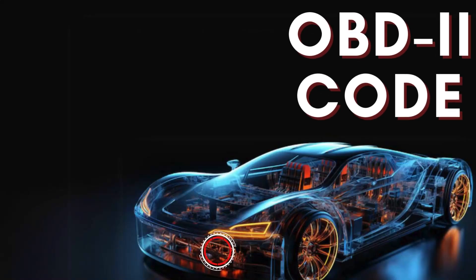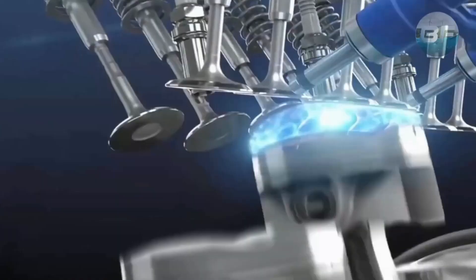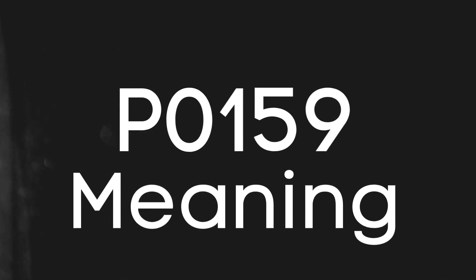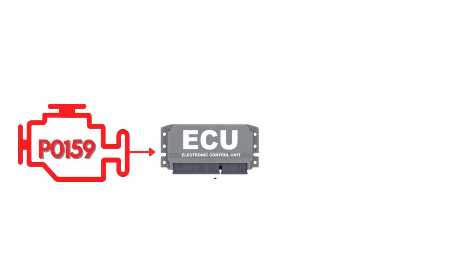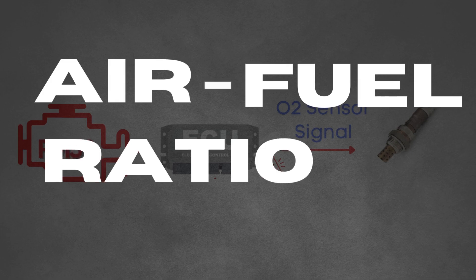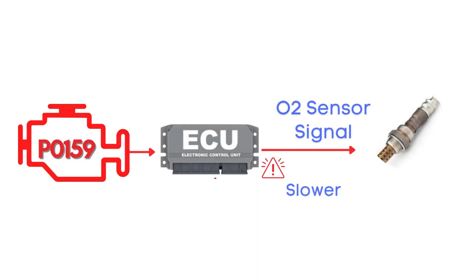In this video, we're diving into everything you need to know about OBD2 trouble code P0159. Let's break down what the P0159 code actually is. This code gets triggered when the engine control module detects that the signal from the oxygen sensor, also known as the air fuel ratio sensor, is slower than expected. Specifically, we're talking about the oxygen sensor for Bank 2 Sensor 2.